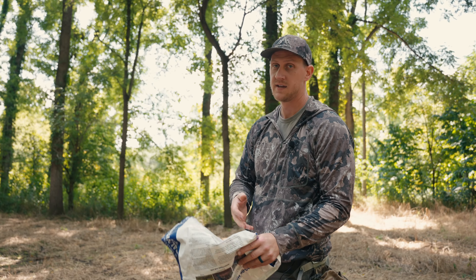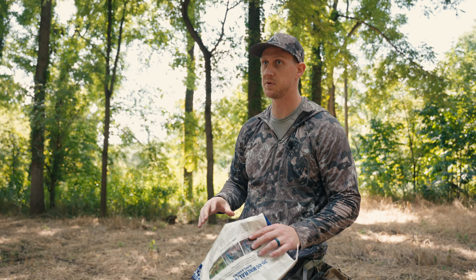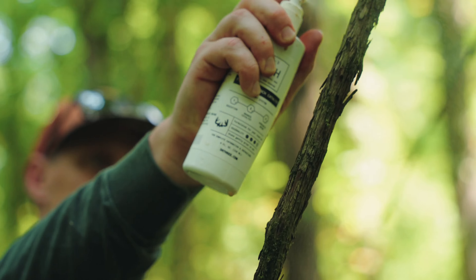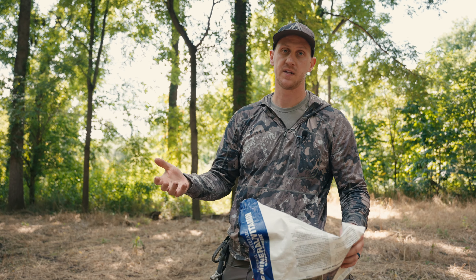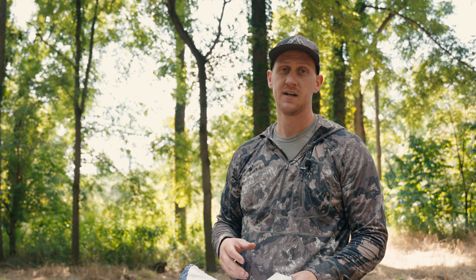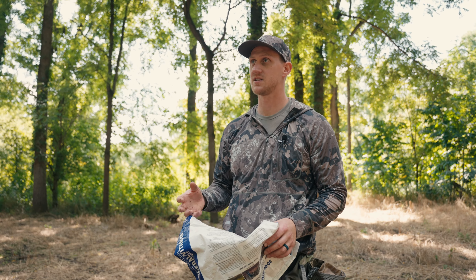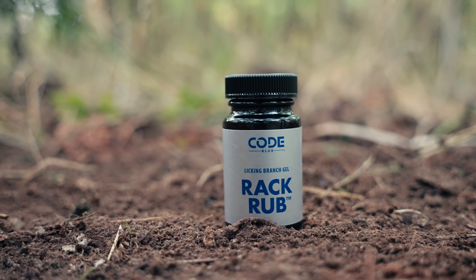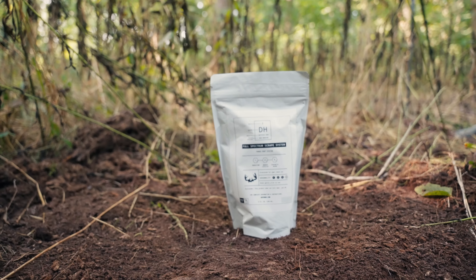We're almost finished here. We came in a couple weeks ago and made some mock scrapes right in the middle of this food plot as a way to concentrate buck activity and hopefully get a nice broadside shot. It's been raining a lot, so we're going to come in and refresh the scent we put on there. They're still hitting them but I just want to freshen them up and get them all fired up. We're doing a mock scrape scent test comparing five different scents, so I've got to use the appropriate scents from last time just to keep it consistent.